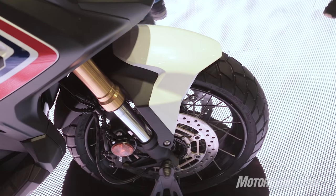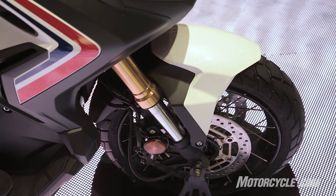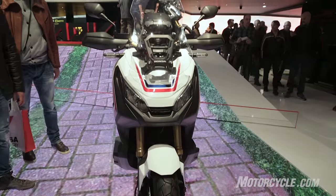Attached to the front end are a pair of 41 millimeter upside down forks with preload and rebound damping adjustment. To add to its off-roading capability, it has six inches of travel.